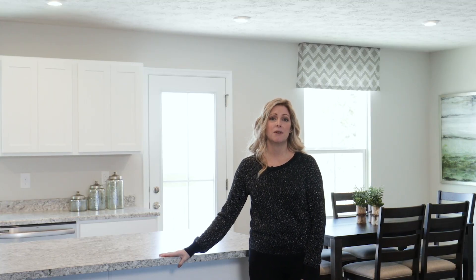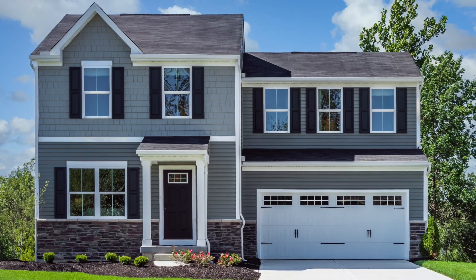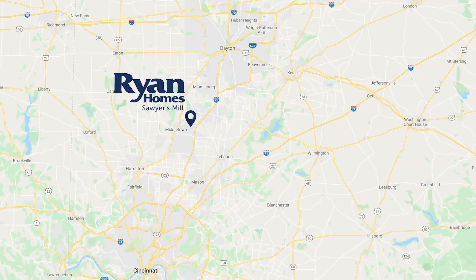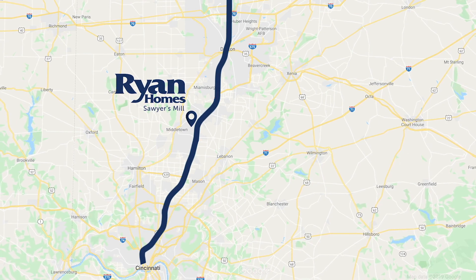Walking to your car in the rain and snow will be a thing of the past. Keep your car in great shape with your attached two-car garage, and you're minutes from I-75, making any commute to Dayton or Cincinnati quick.